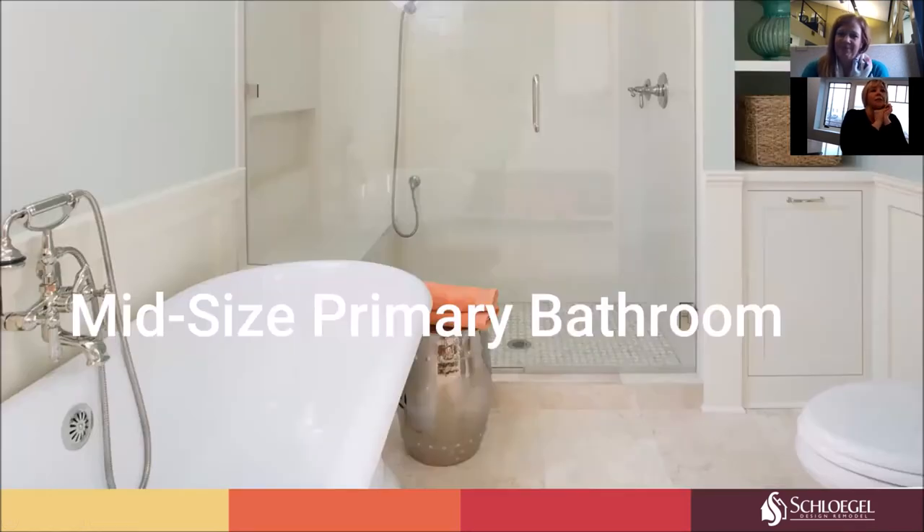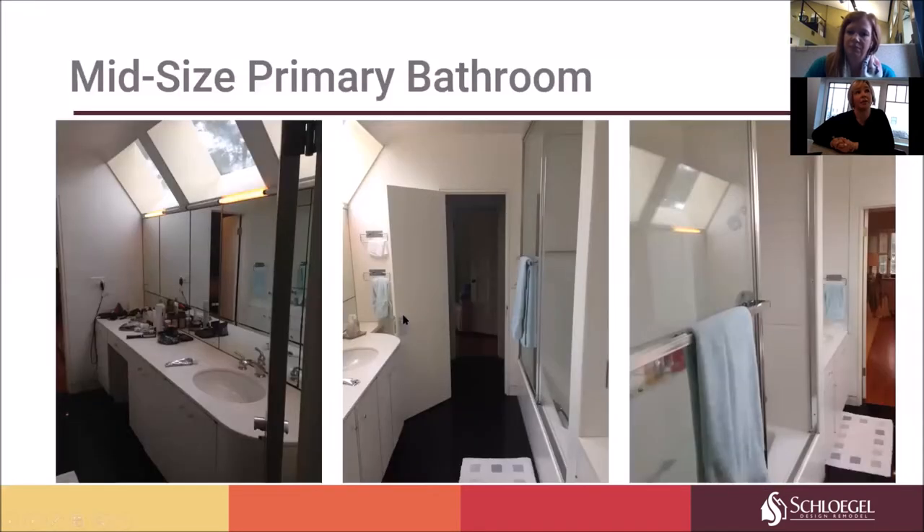Now we'll go on to the mid-size bathroom. This is a master bath — an en-suite off of a bedroom. This particular bath is in Sunset Hill off of the plaza, and we have a couple that use this bathroom together. Their home is very traditional — a beautiful stone Kansas City, Missouri house. Surprisingly, before they moved in, someone had renovated the bathroom with a very modern approach, and what we wanted to do was take it back to a more traditional feel in keeping with the style of the home.